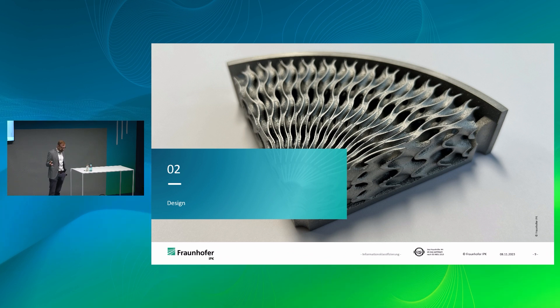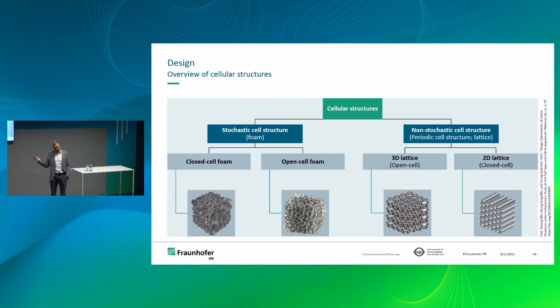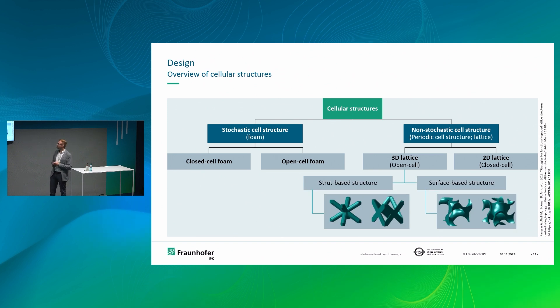Cell structures seem to be the best option. In additive manufacturing we have stochastic cell structures — basically random, with closed foam and open foam — and non-stochastic cell structures. Probably the most well-known are 3D lattices in additive manufacturing. You also have 2D lattice structures, like in compound packaging material. We concluded that 3D lattice might be the best option because you have uniform properties in each direction.